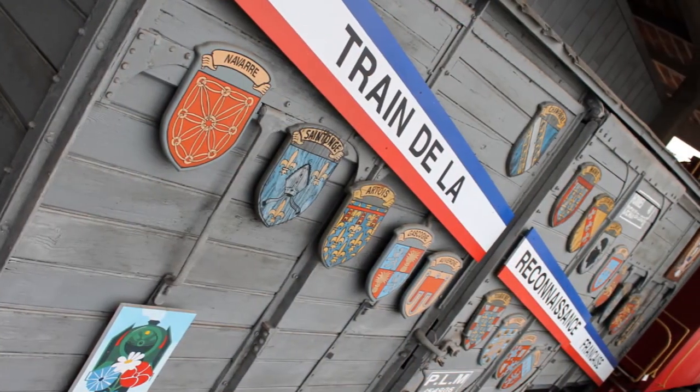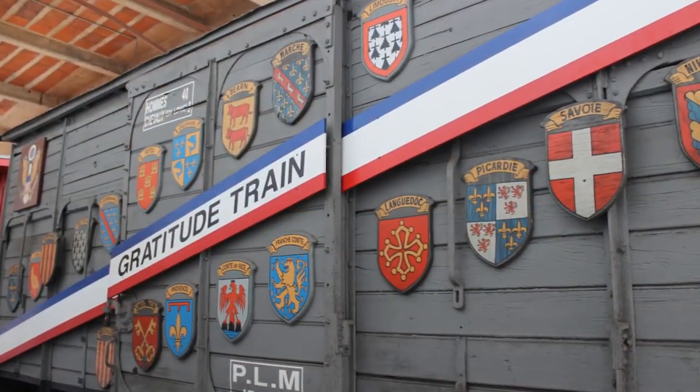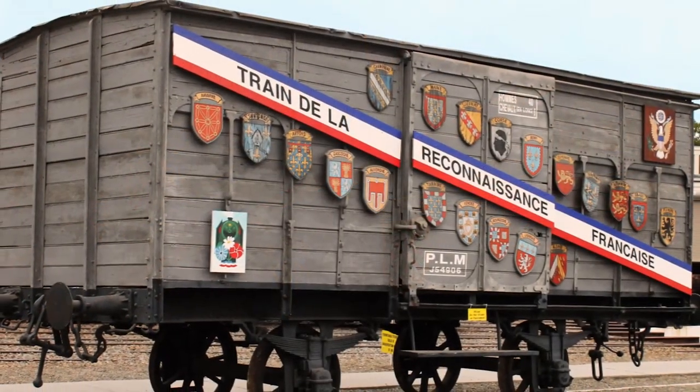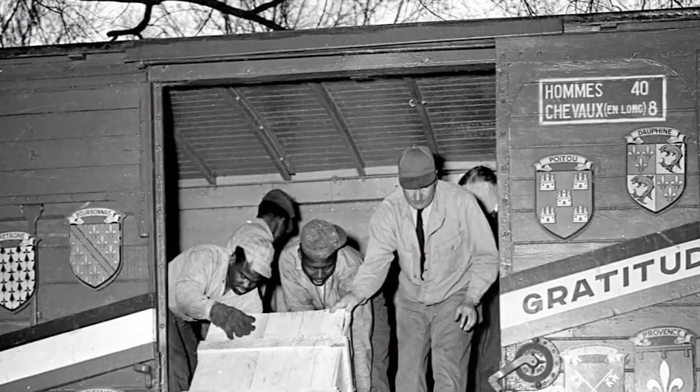Modeled after a train full of goods donated by Americans to the French people in 1947, the French Merci Train arrived in the U.S. in 1949. The contents were crates full of items donated by the French people as a show of gratitude to Americans for those post-World War II recovery efforts.